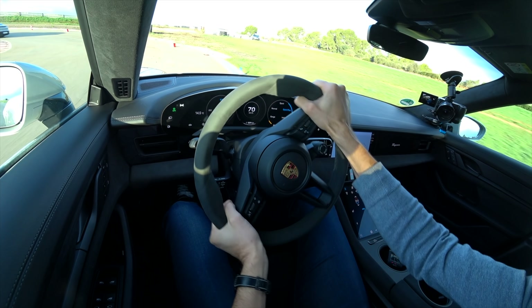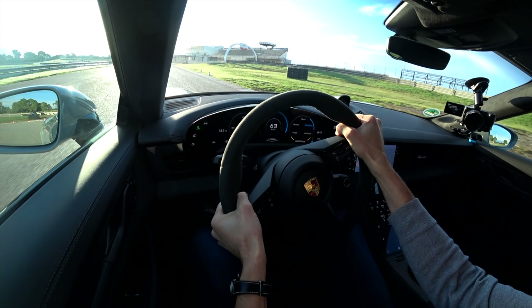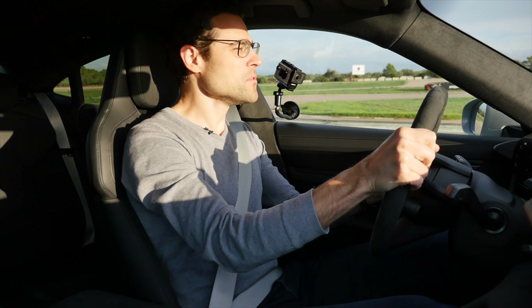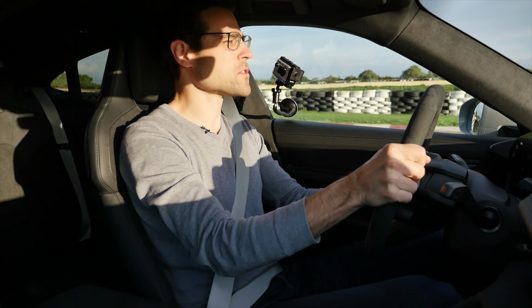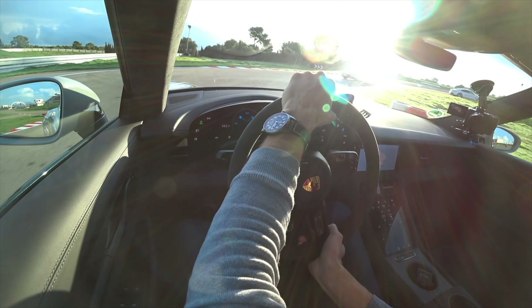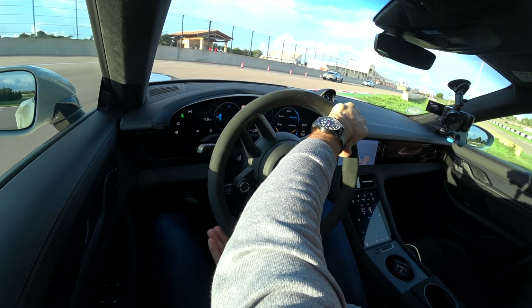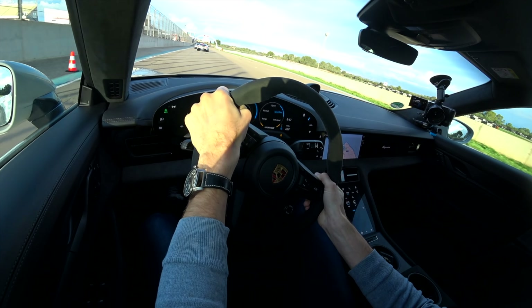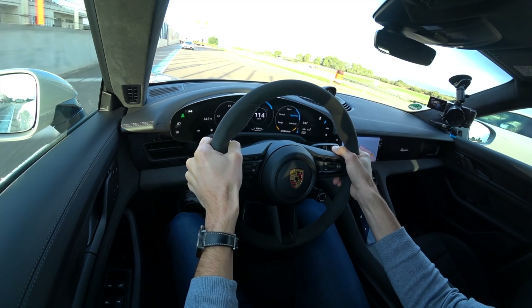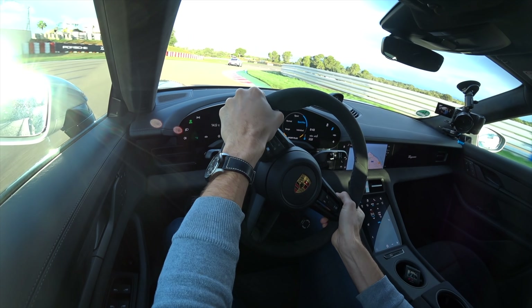In the Taycan GTS, the same electric motors — the same rear electric motors as in the Turbo and Turbo S. It's indeed just tuned down compared to the Turbo S. But when you drive this one here and someone says it's tuned down, you wouldn't really believe it. Compared to the Turbo and Turbo S, we have a different suspension setup — the air suspension is set on a stiffer note, and that brings more performance here on the racetrack, making it easier when turning in.